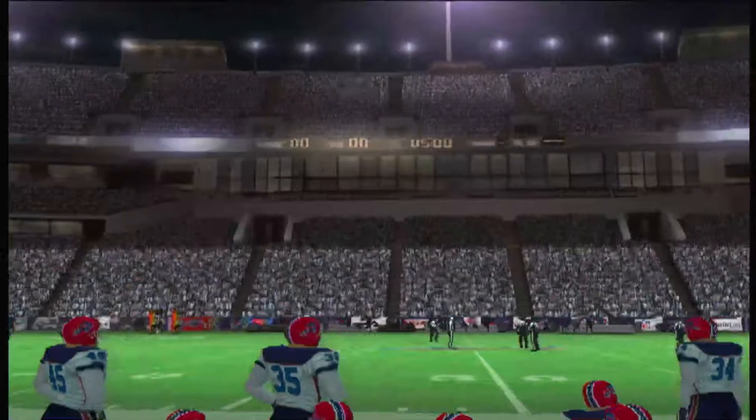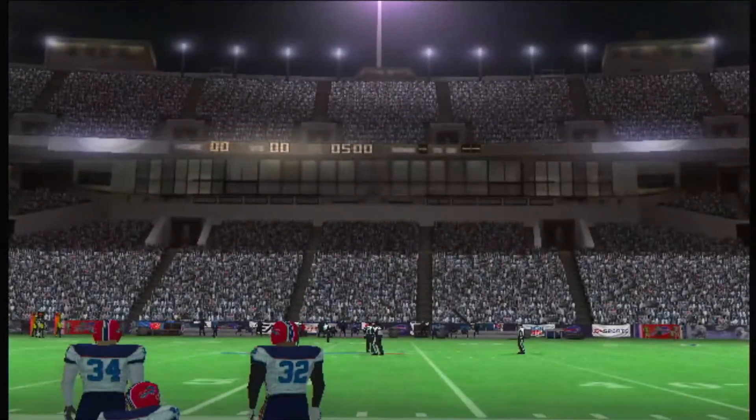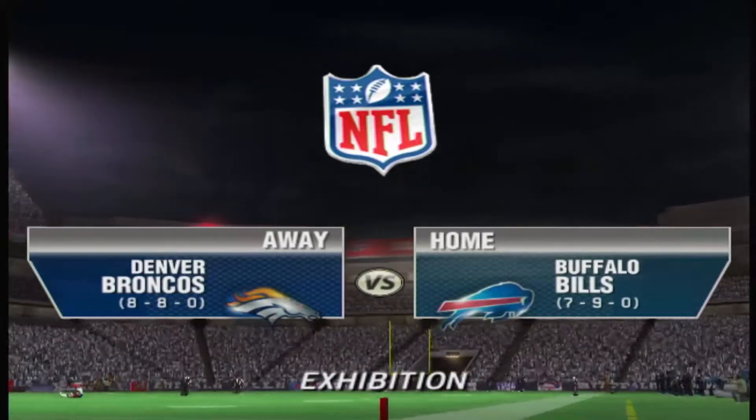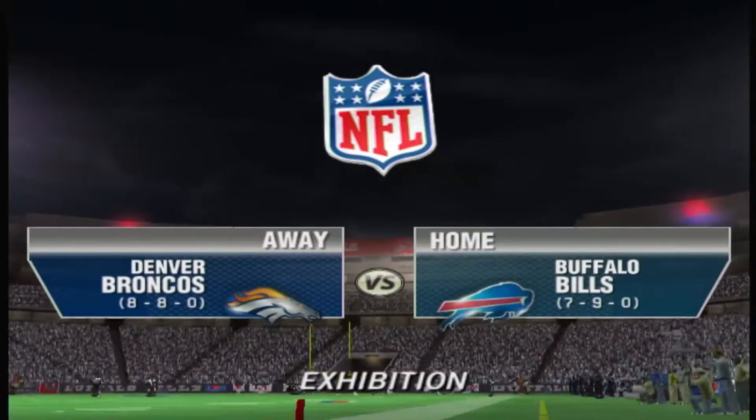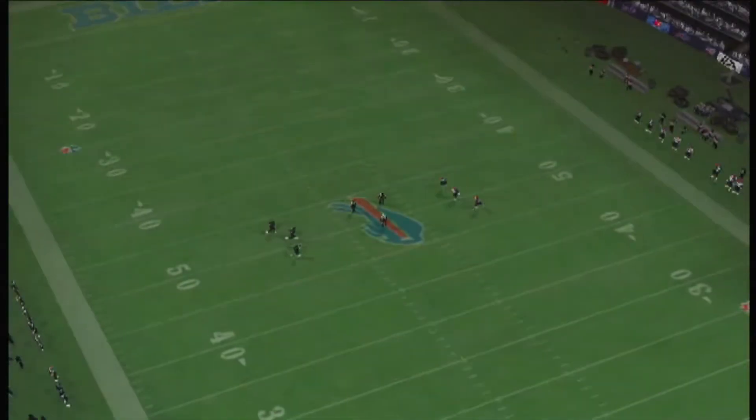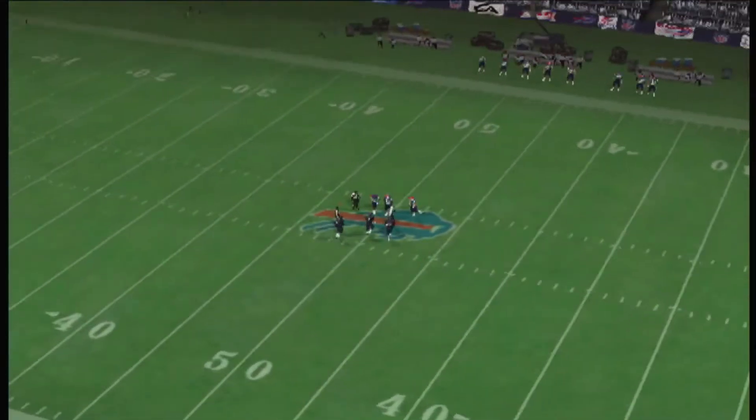This stadium, located just south of Buffalo, is one of the windiest stadiums to play in, partly because the field level is 50 feet below ground level. Welcome to Orchard Park, New York. Tom Hammond here, folks, with my partner Chris Collinsworth. Thanks for joining us for this matchup between the Bills and the Broncos.